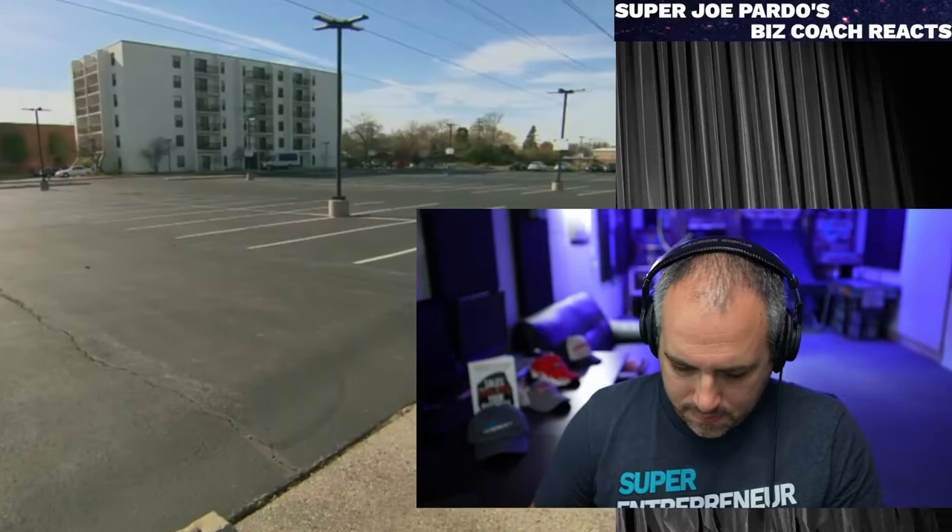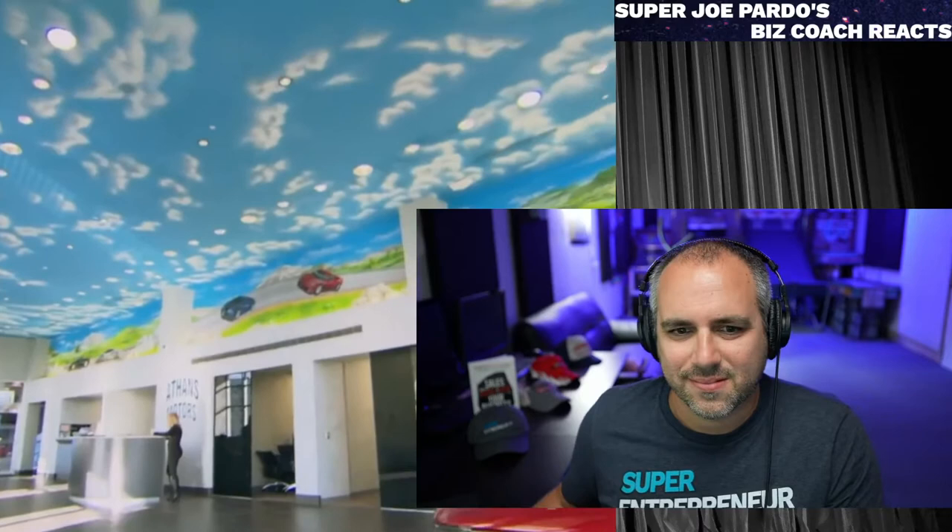Athens Motors will be out of business. I've just arrived at Athens Motors and I can't figure out if this place is even open. Where are all the cars?